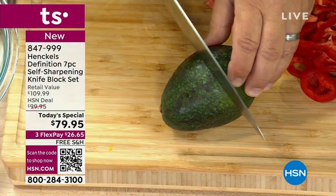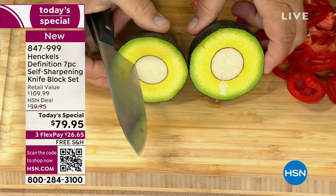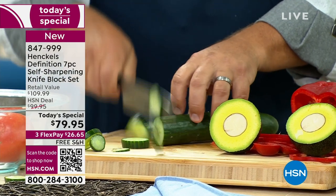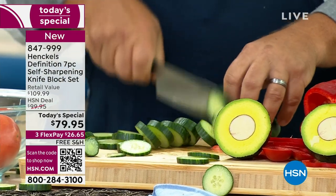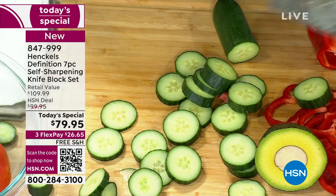I actually have a chef who asked me for this set because he loves the self-sharpening aspect, in addition to the knives. Knives go dull over time — knives hit countertops, cutting boards, plates, dishes, ham bones, lamb bones, chicken bones. These are the things that dull our knives. After a while, your knives start to go dull, and you probably have a drawer full of dull knives at home right now.